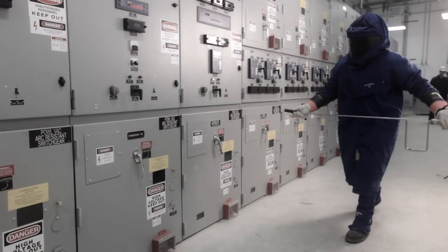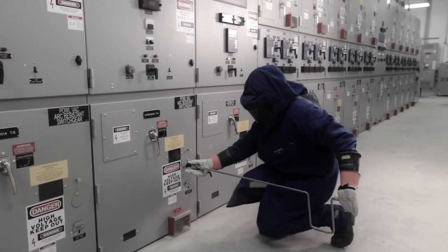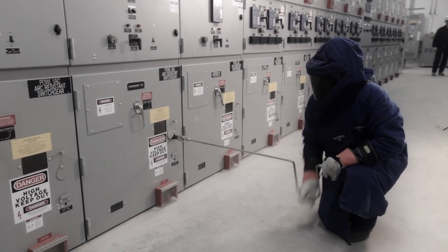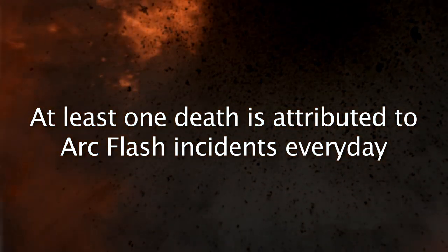In spite of regulations requiring proper personal protective equipment, five to ten arc flash accidents result in injuries each day, ranging from minor burns and loss of hearing to death. At least one death is attributed to arc flash incidents every day.